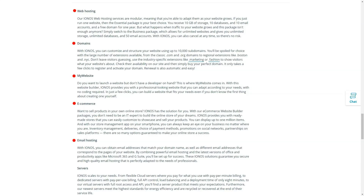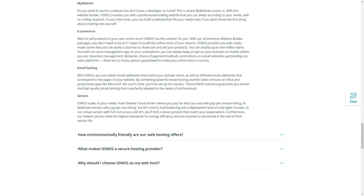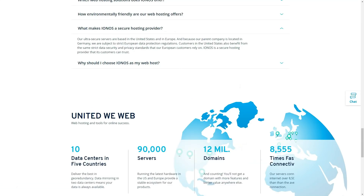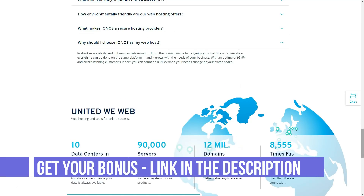Keep in mind that 1&1 IONOS doesn't offer a free site transfer option from the old hosting, which is odd considering how comprehensive the hosting is.